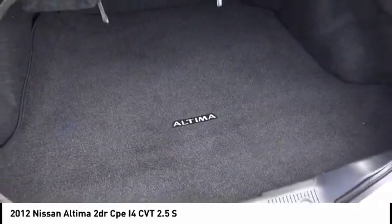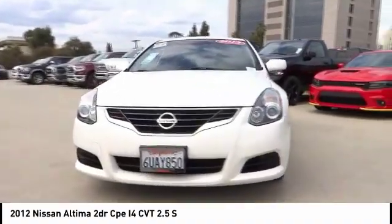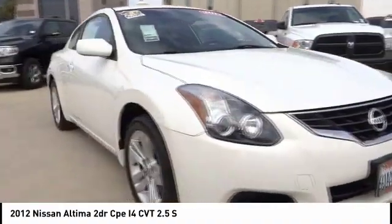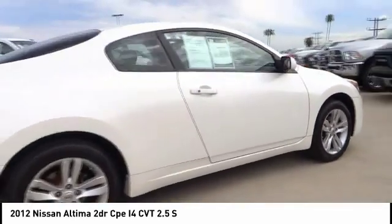Traction control, alloy wheels, security system, power windows, dual front airbags, tilt steering wheel, power driver mirror, telescopic steering wheel, and low tire pressure warning.